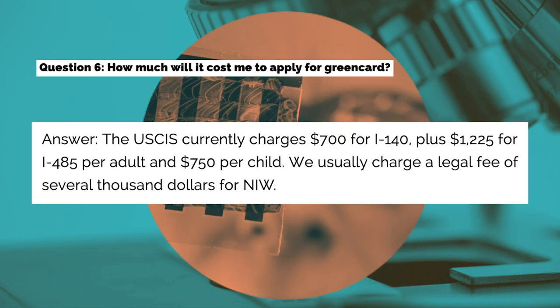Question six: How much will it cost me to apply for a green card? Answer: USCIS currently charges $700 for I-140, plus $1,225 for I-485 for each adult, and $750 for each child. We usually charge a legal fee of several thousand dollars for NIW.